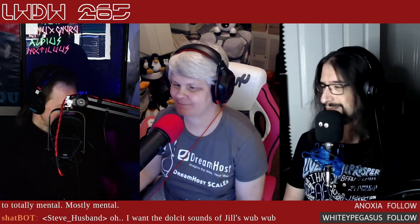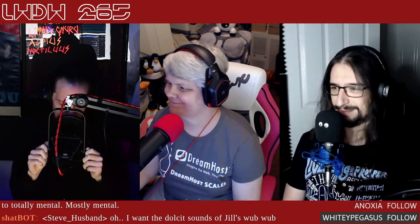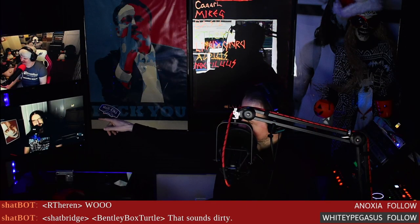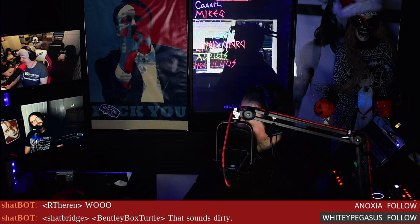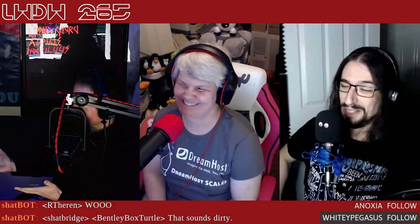Welcome back to Linux Weekly Daily Wednesdays, where we sit back, relax, take that midweek break, and talk about fun things going on in the world of Linux, open source, and pretty much anything else we come up with. As always, fair warning: we like to have a little bit of fun on the show — there may be humor. I'm Finn Stone, that is Jill Bryant, and over there, down there — the low man on the totem, technically correct.